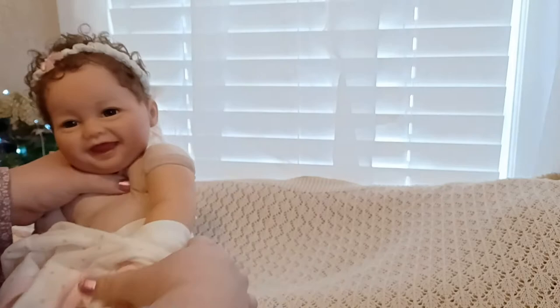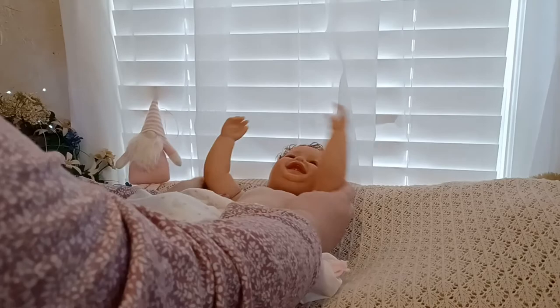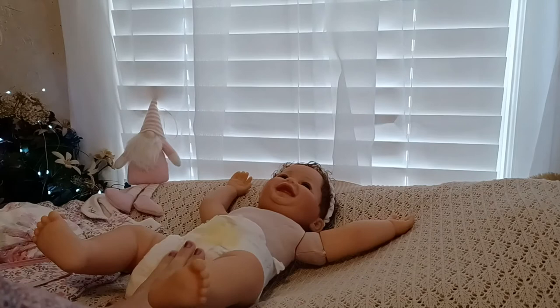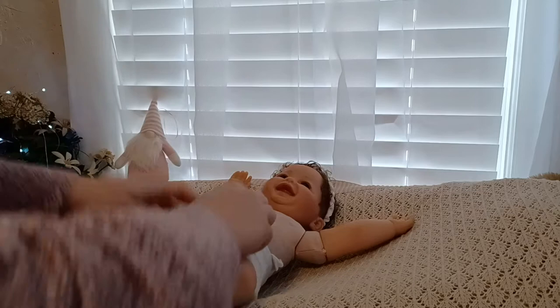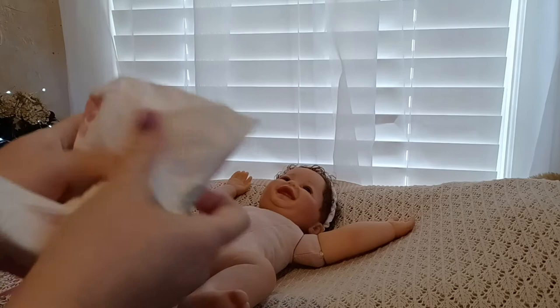I put my little Nora — well, she's my Ruth, but she's the Nora by Ashton Drake — on a new body. I don't like their armature, so I always change the body. And I was going to put a new flower diaper on her. I think it's an Honest diaper. It's got watercolored flowers all over it, so I thought I would put that on her.